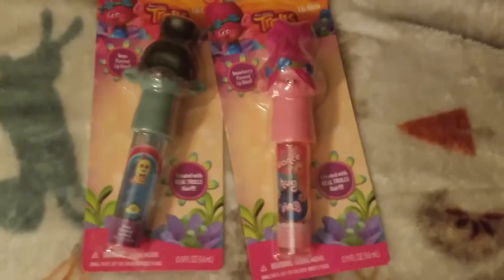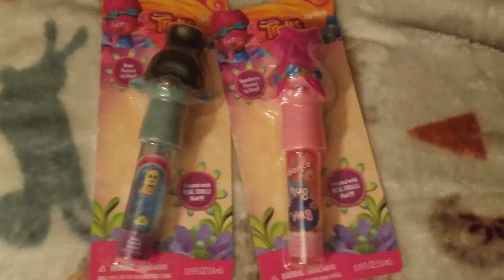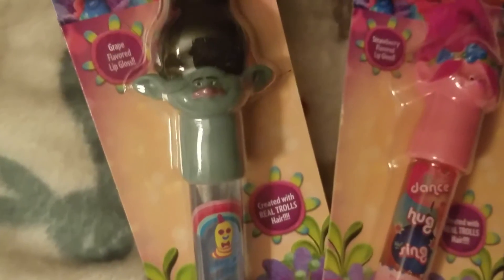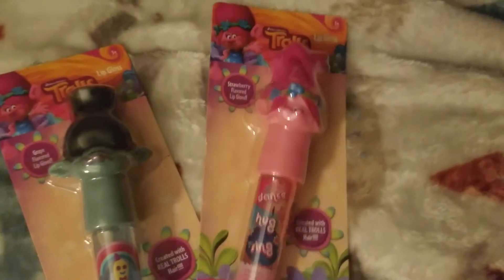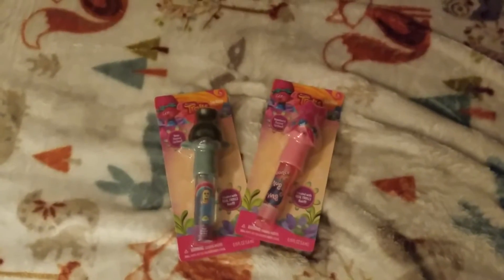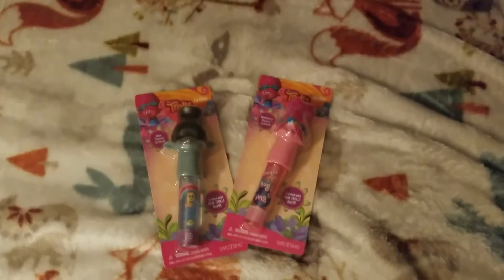These are also lip glosses — they were a dollar a piece from Walmart. They feature the Trolls hair design and could work as stocking stuffers too. You can't beat a dollar.